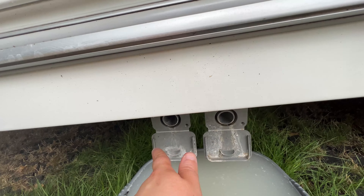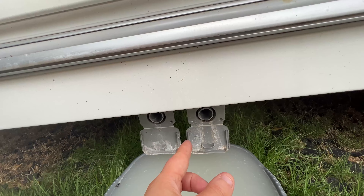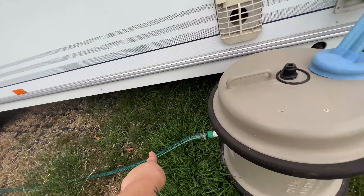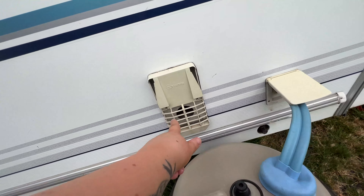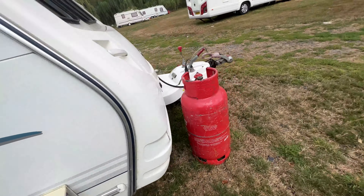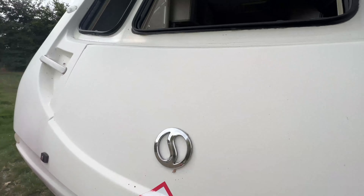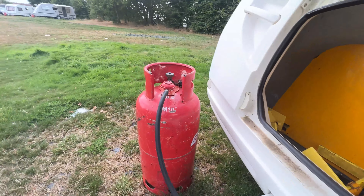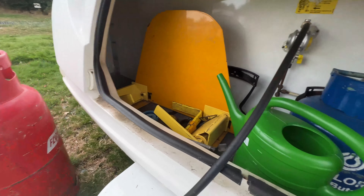This is where the water comes out — so when you're washing the dishes or having a shower, it all comes out here. This is the water — it all goes in here and then goes up into there. That's the cooking vent — when we're cooking, the smoke comes out there. This is the gas bottle — it obviously plugs in here. We always keep the gas off unless we need it for cooking, and then we turn it off again.